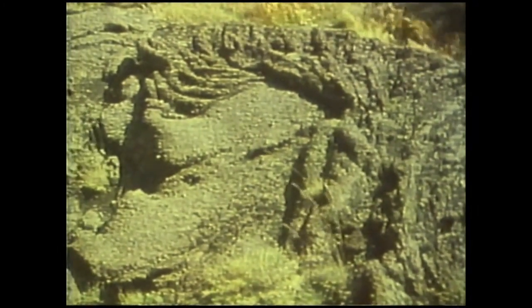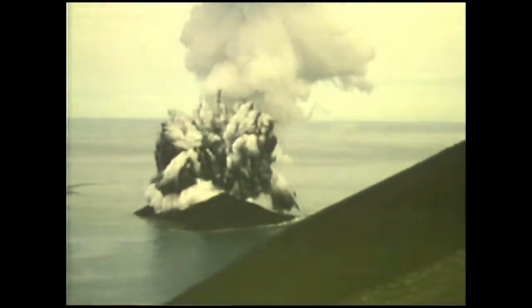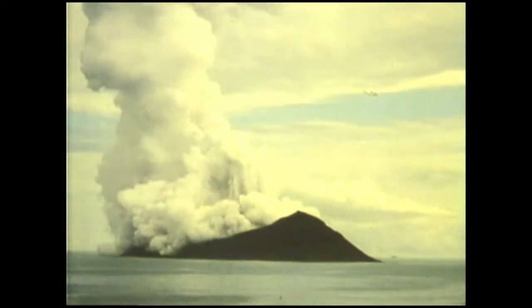But not all basalts are erupted without violent explosions. Surtsey grew out of the sea in 1963, on top of the mid-Atlantic ridge. It's built of loose, dark volcanic fragments. In the early stages, the sea had access to the erupting vents, and this produced the steam explosions which characterised shallow submarine eruptions.